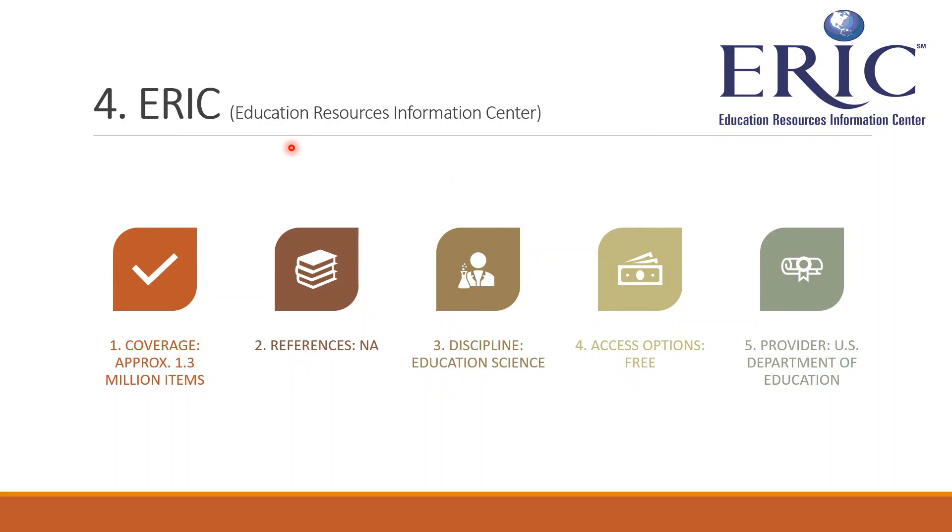Fourth is ERIC. ERIC stands for Education Resources Information Center. It is a database that specifically hosts education-related literature. It doesn't provide references and covers over 13 million research items. It only covers education science, and ERIC is also available freely. The provider is the U.S. Department of Education.